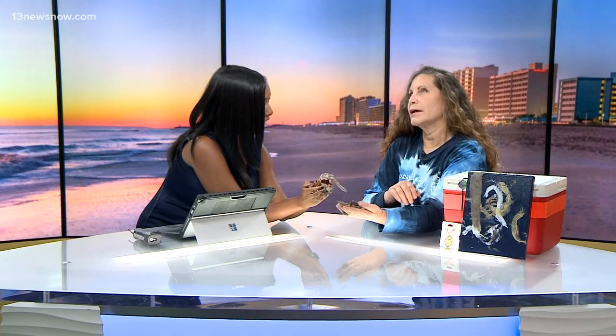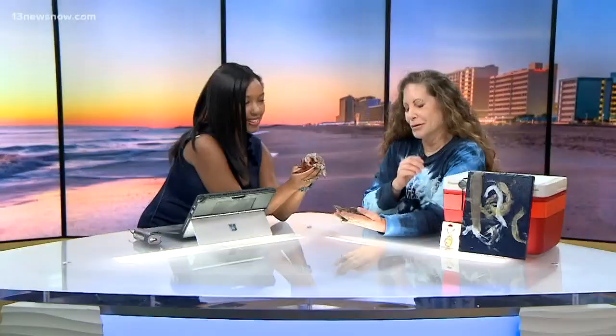We've had them since the day they were born, literally. These are newborns, born July 17th. How big do these get? Because all I think of with snakes is like a python, an anaconda. They're going to be 9 to 12 feet.